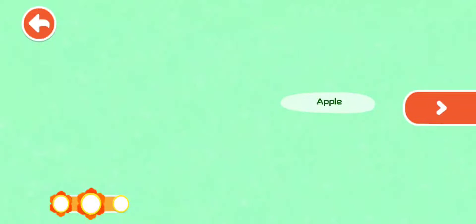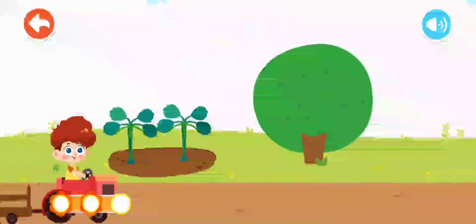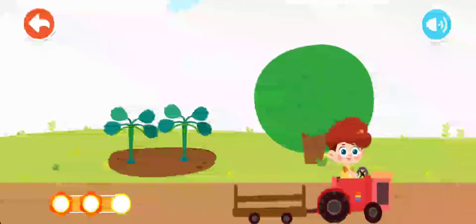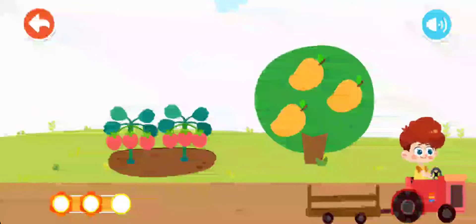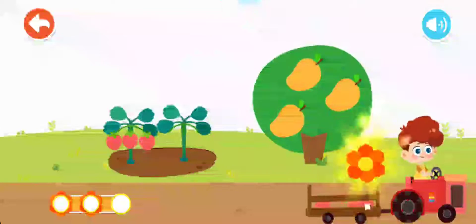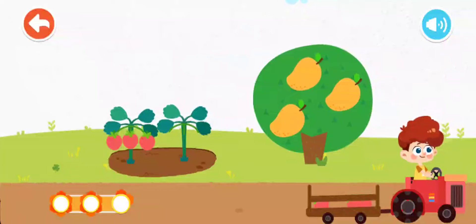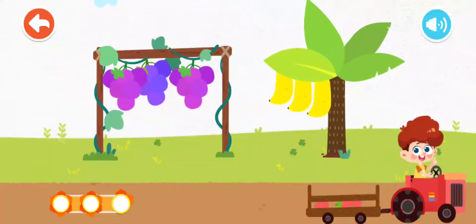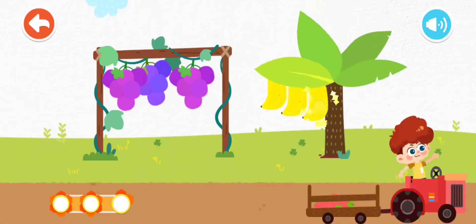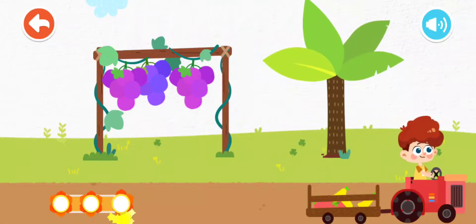You have learned about a lot of fruits. Practice. Let's pick the fruits. Let's pick some strawberries — the red strawberry is sour and sweet. Let's pick some bananas.